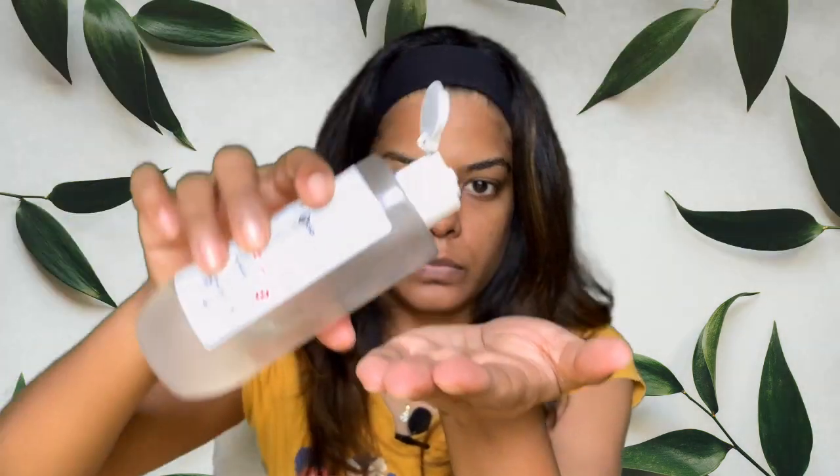The other toner is also from Plum Green Tea, for acne, combination, and oily skin. Whenever I get some breakouts around that time of the month, I use this. I wash my face with Plum and apply this — it's watery but a little thick. I take about this much, rub it in my hands, and press it into my skin. It gives a nice glow, like you've applied moisturizer.